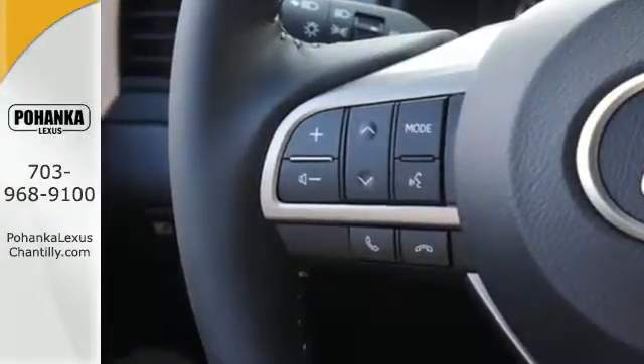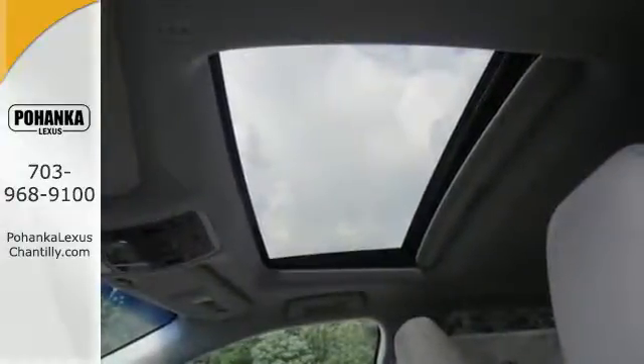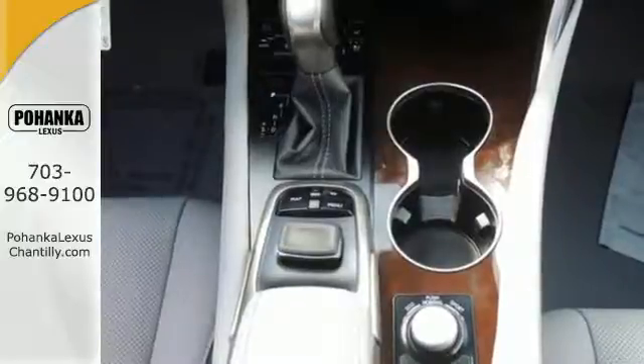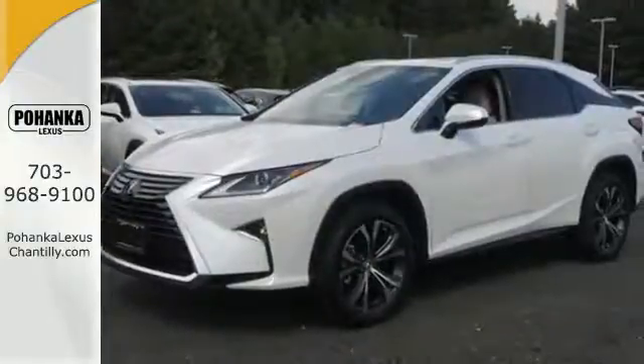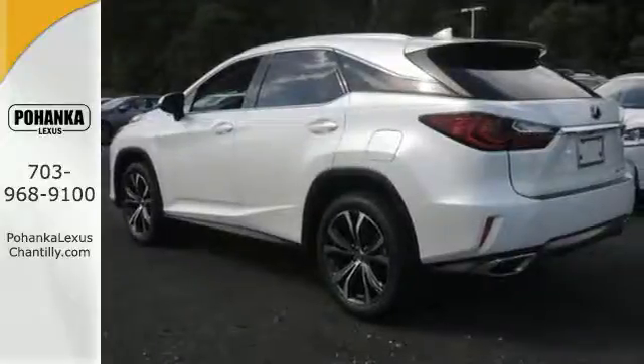The beautifully crafted and notably quiet cabin is filled with tools to make every commute more efficient and less stressful, like the HD radio subscription-free traffic and weather service that guides your drive by providing real-time updates on what's happening on the road and in the sky. It also offers amazing sound quality. Get inside and show the world you're just as sophisticated as the car you drive.